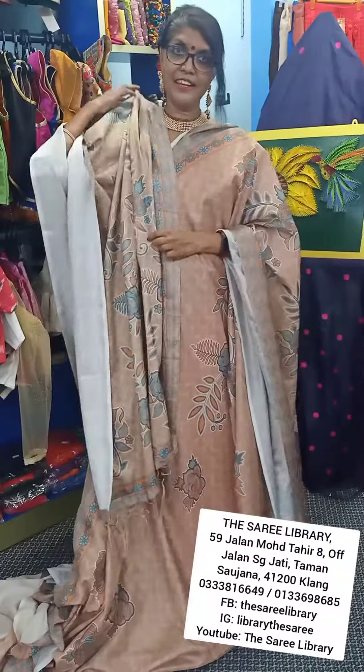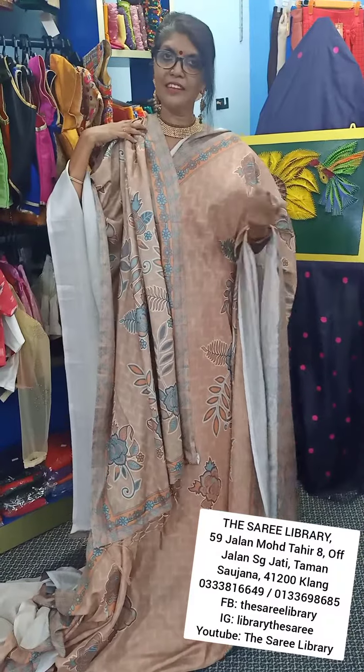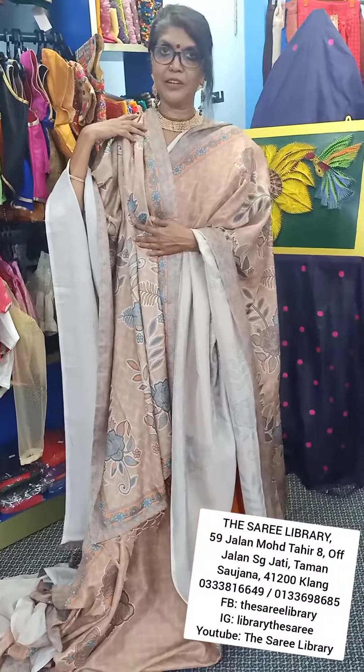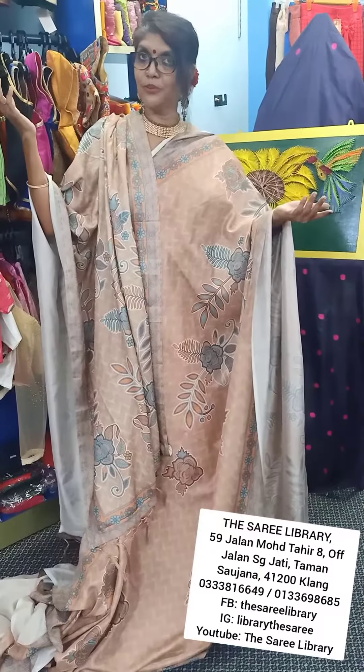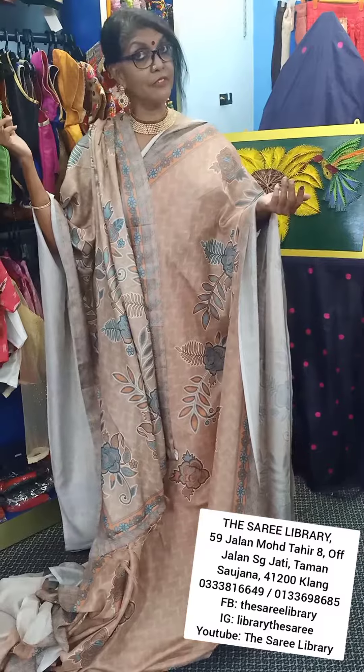This is what makes it very unique — it's a sari like no other. So those of you who like something different, this is the sari for you. Thank you, bye from the Saree Library.